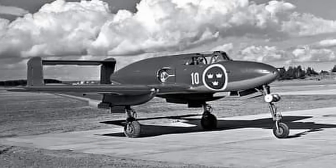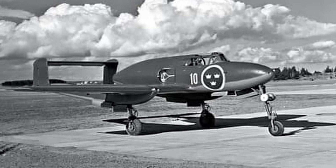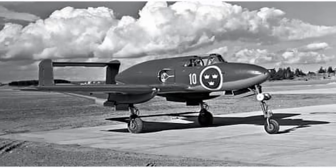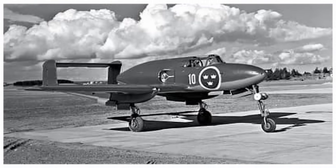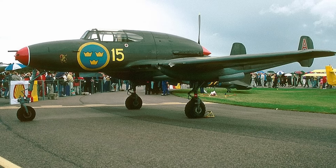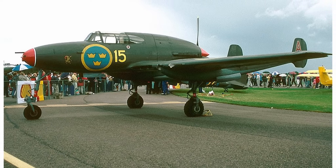The J-21's service was not without challenges. Its high landing speed of 180 km/h, or 112 miles per hour, demanded skilled pilots, especially on Sweden's short runways. Ground crews also grumbled about the engine maintenance, tucked awkwardly behind the cockpit.